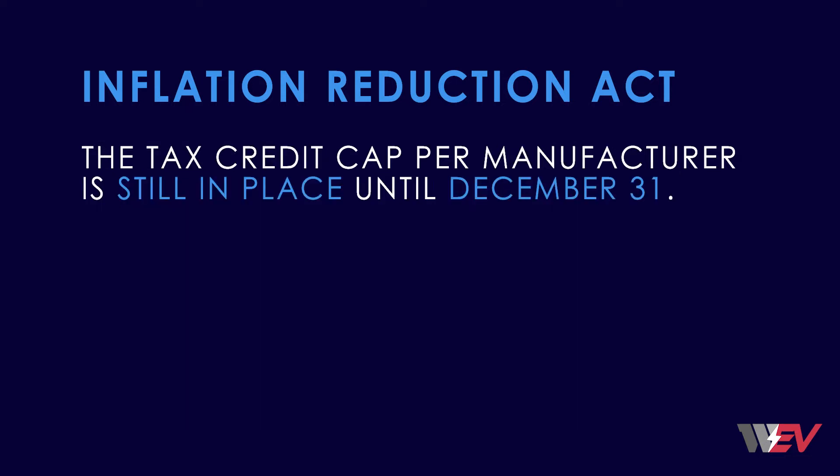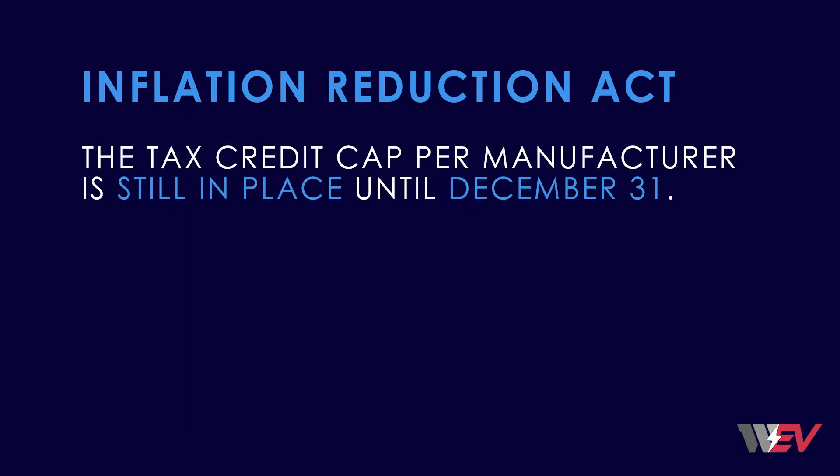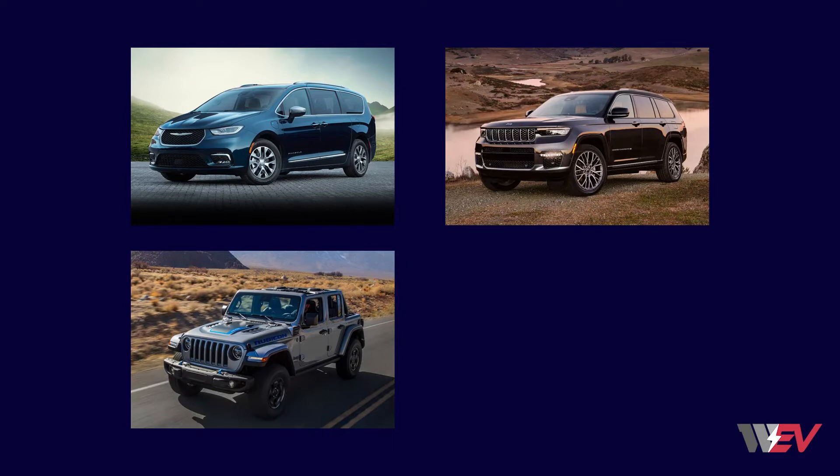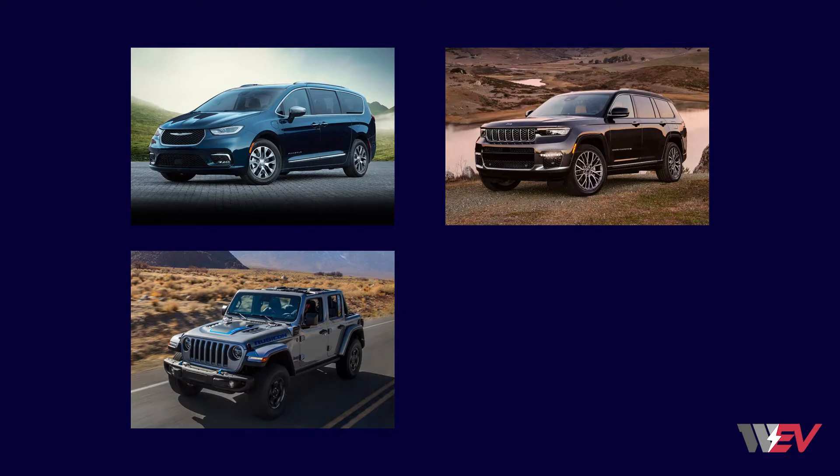Further, the tax credit cap per manufacturer is still in place, meaning that Tesla, Toyota, and GM vehicles are not eligible through December 31st. Some of the vehicles that qualify through the end of this year include the Chrysler Pacifica plug-in hybrid, the Jeep Grand Cherokee plug-in hybrid, and the Jeep Wrangler plug-in hybrids, as well as the Nissan Leaf — but you must check the VIN decoder first.